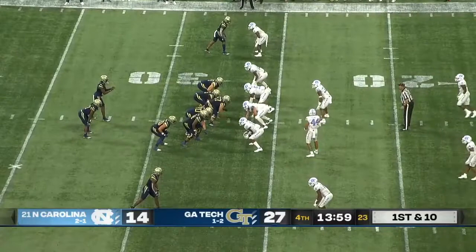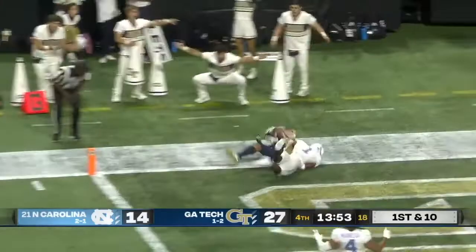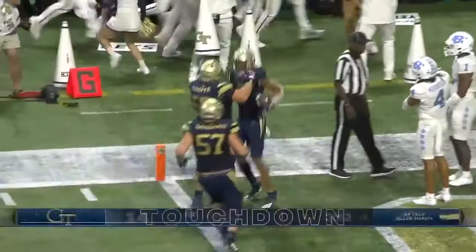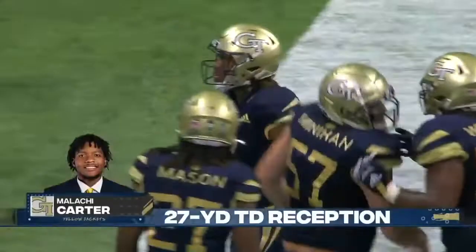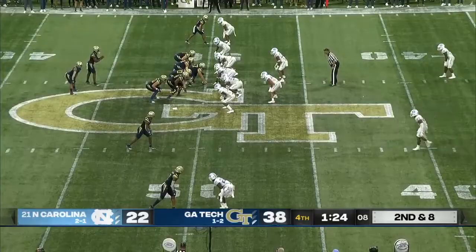Sims. First down and goal, Georgia Tech. Sims to the air, wants it all. Front pylon. Touchdown, Georgia Tech. Malachi Carter, from 27 yards out — he tiptoed down the sideline, just inside the pylon for the score.